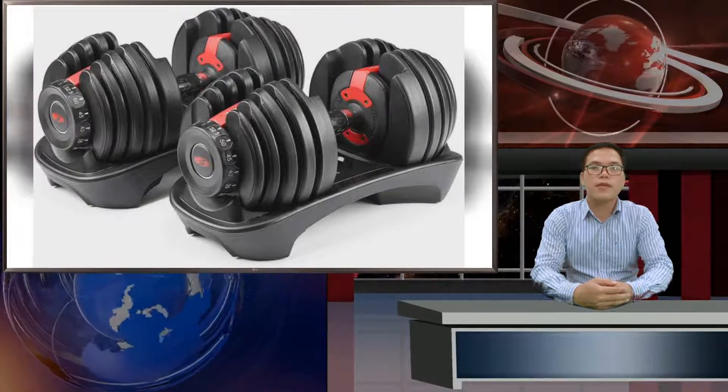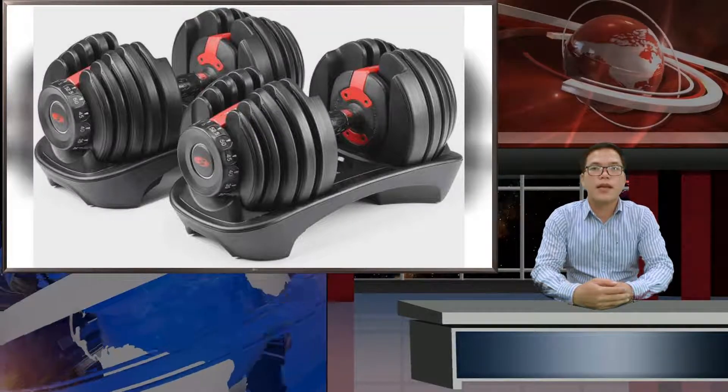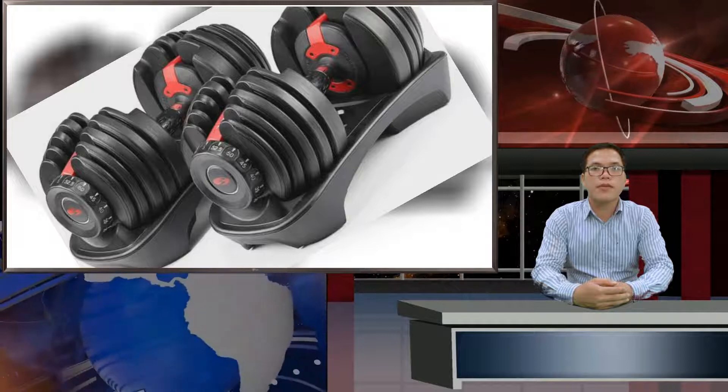If you have access to a gym, there are a number of fantastic leg exercises you can knock out. Most of them will target at least one of the three major muscle groups, though most will engage your entire lower half.